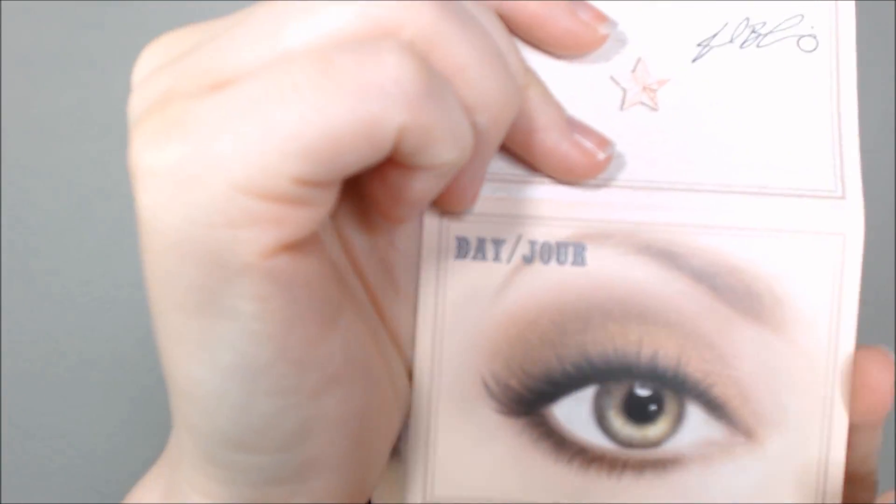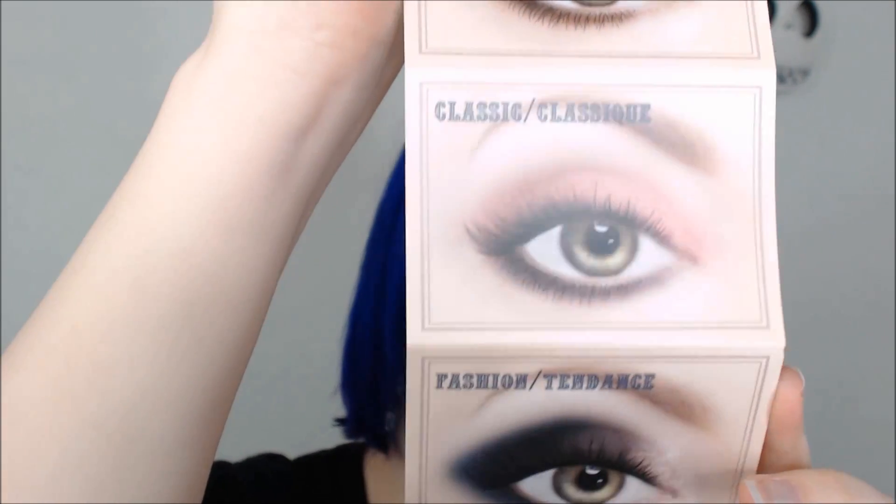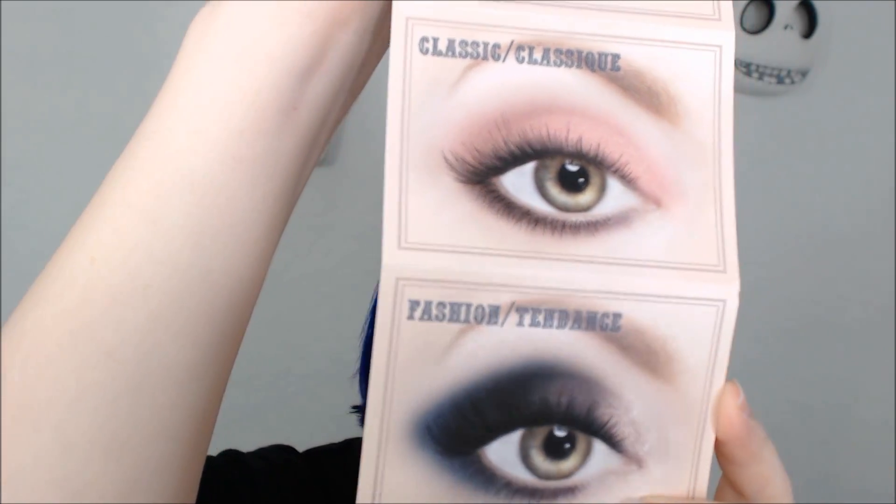The palette comes with nine shades, retails for $36, and is available at Ulta as an Ulta exclusive. The palette book comes with three different looks: the day look, the classic look, and the fashion look, so you have an idea of how to use the colors together.